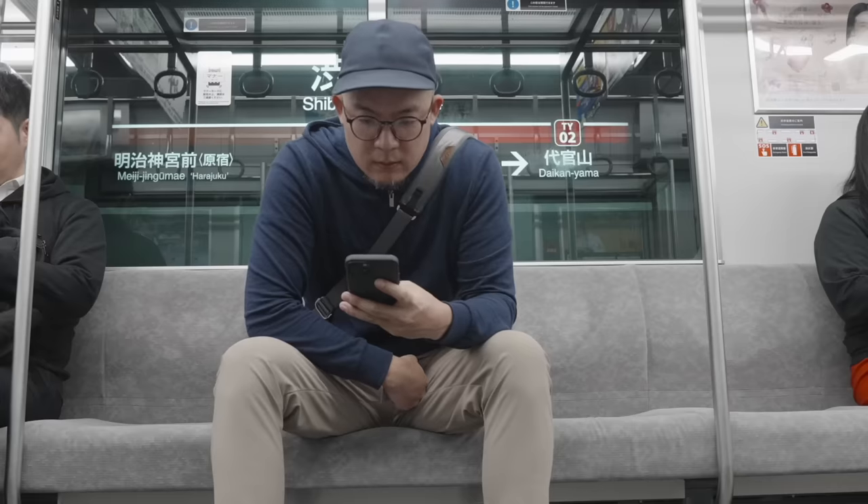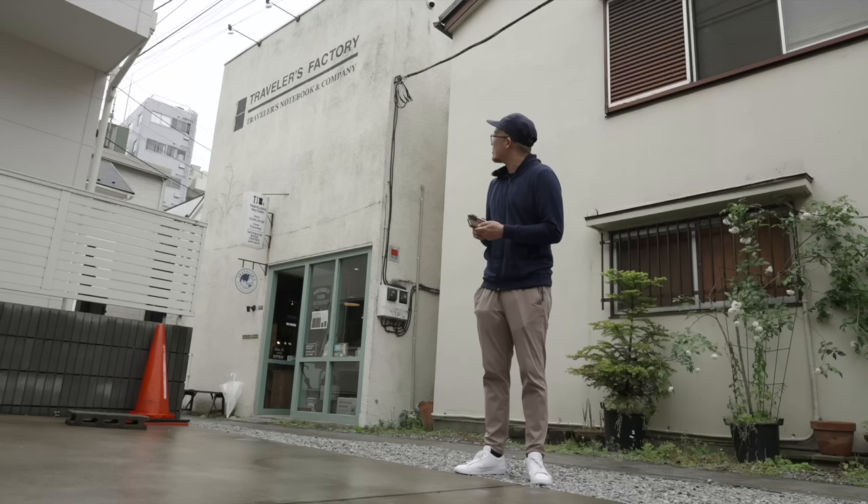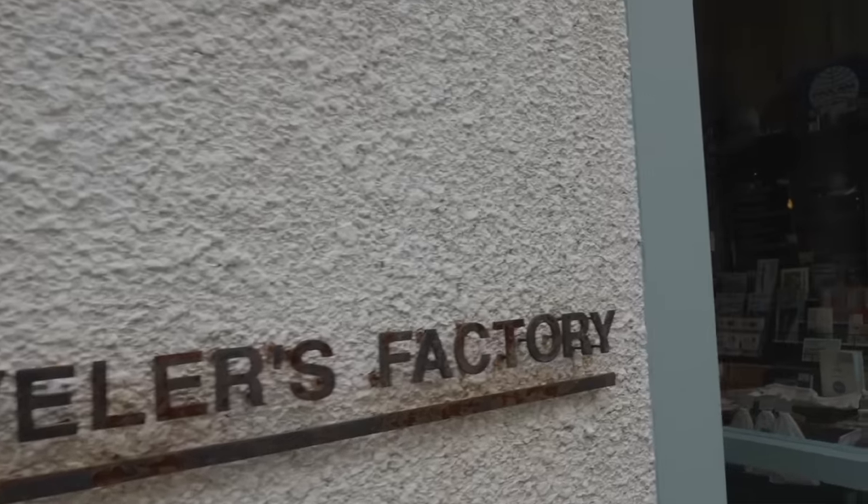But first, after finally being able to visit Japan after not going for three years, one of my first stops was of course the Traveler's Company flagship store, which is, without exaggeration, my favorite physical brick and mortar shop on earth.